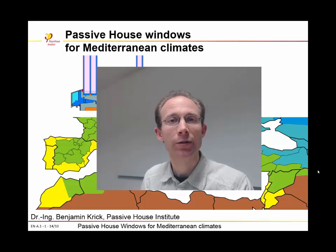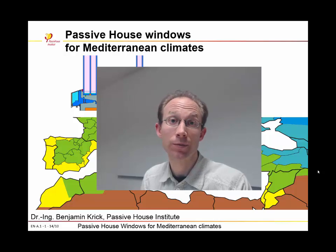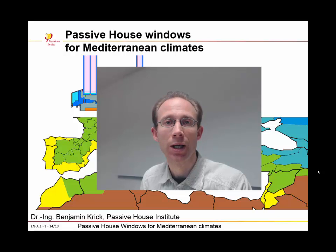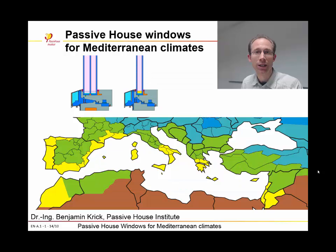Ladies and gentlemen, thank you for the kind invitation. It's a great opportunity to speak to such excellent and admirable people like you, who are willing to spread the idea of passive houses all around the globe. My name is Benjamin Krieg. I am a member of the scientific staff of the Passive House Institute in Darmstadt and the chairman of the Component Certifiers Division. Today, my topic is about Passive House windows for Mediterranean climates.